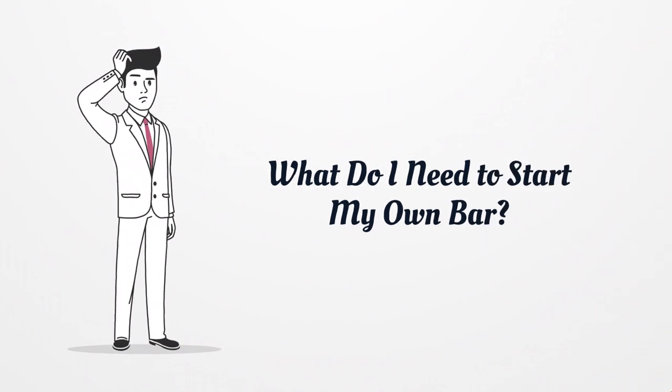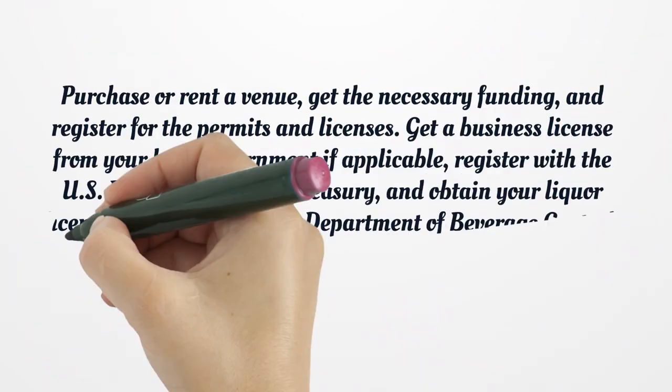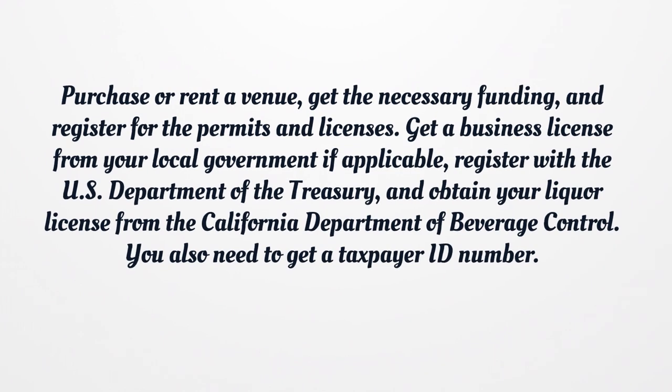What do I need to start my own bar? You need to go through several steps before you start your bar. Begin by creating a business plan. Then, form a corporation, LLC, partnership, or sole proprietorship. Each has its own set of benefits, so you might want to speak to an attorney before choosing one. Purchase or rent a venue, get the necessary funding, and register for the permits and licenses.